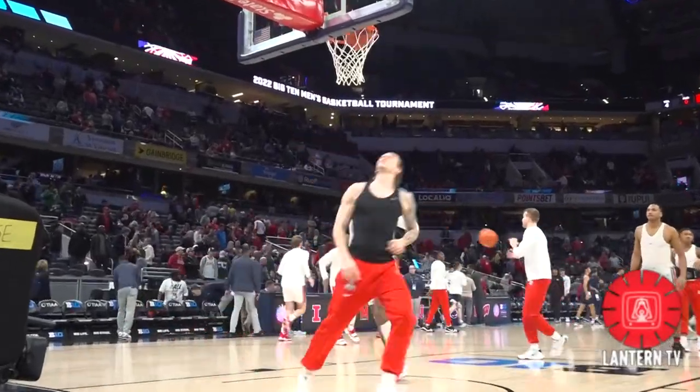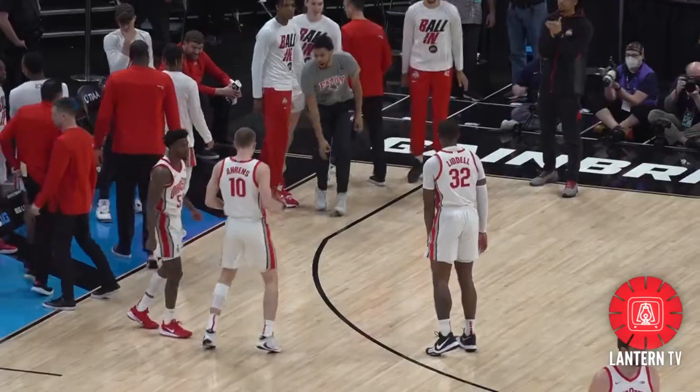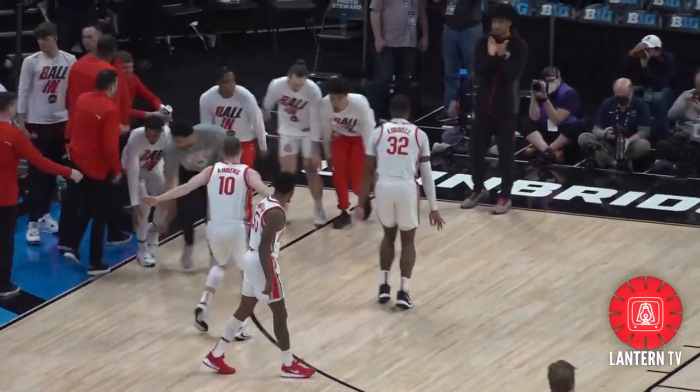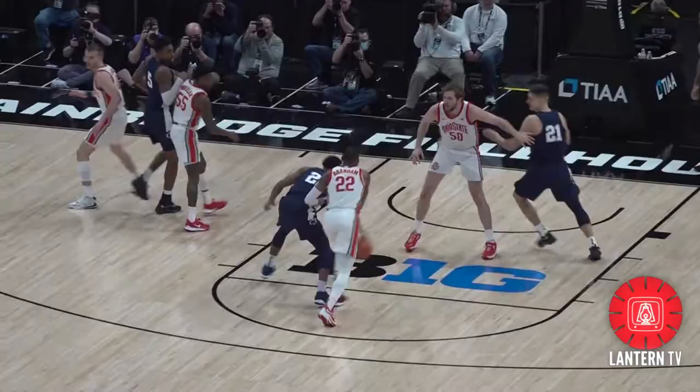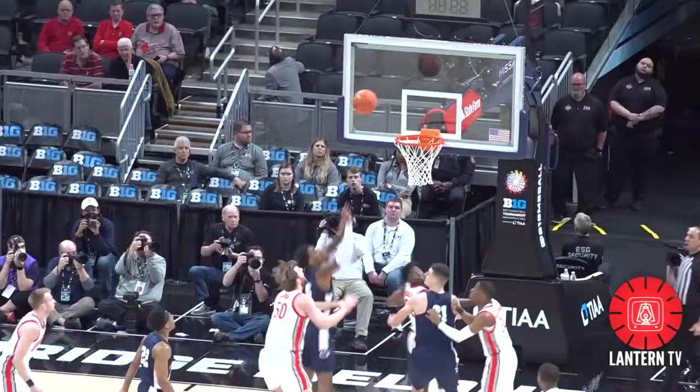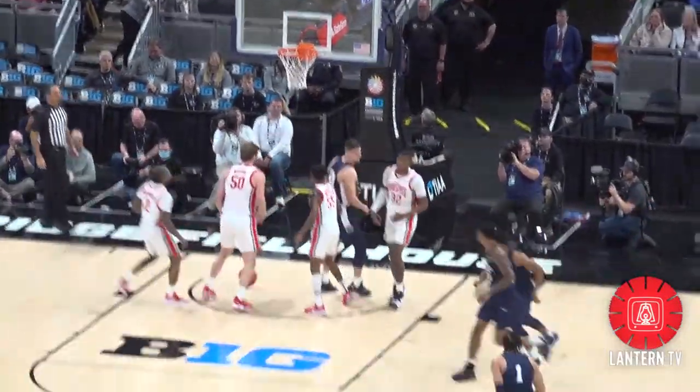No. 6 seed Ohio State entered the second round of the Big Ten tournament looking to put its late season struggles behind it against No. 11 seed Penn State. EJ Liddell opened the scoring with a three-pointer and another driving layup and he was feeling it early, unlike the Nittany Lions, who missed each of their first three shots before Jalen Pickett knocks down this little floater.